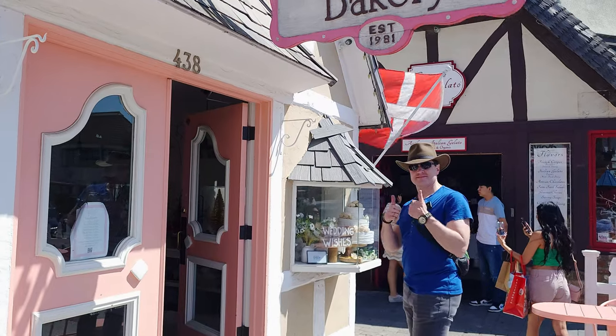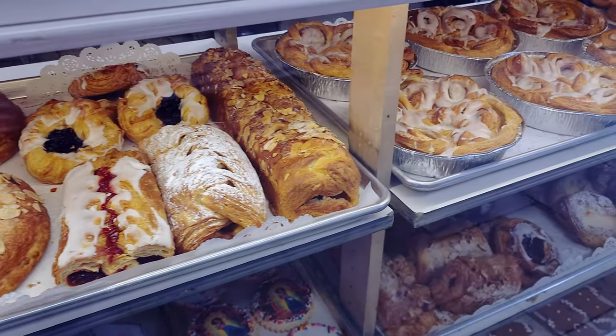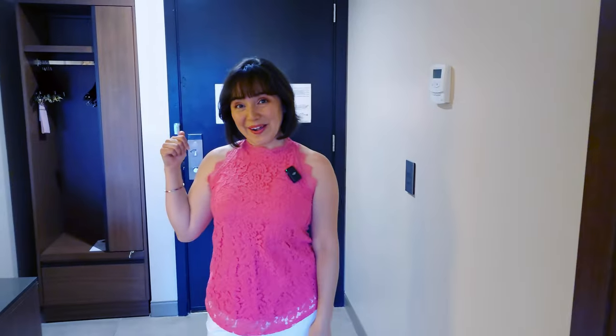We almost missed it when we first came in, but you have this beautiful artwork of a horse directly behind you. One really nice feature is the full-length mirror that you have just to check yourself out and make sure that everything is a-okay before you head on out the door.